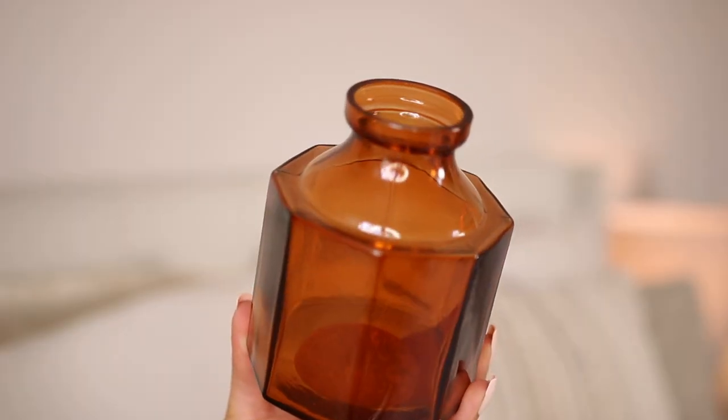Into something a little more fun — I got this cute little vase. It's this amber glass type of vase by the brand Hearth and Hand with Magnolia. It was nine bucks and I fell in love with it. I'm going to put something in there, maybe pampas grass or something cute for fall. I think it goes really well with my decor and my aesthetic in general.